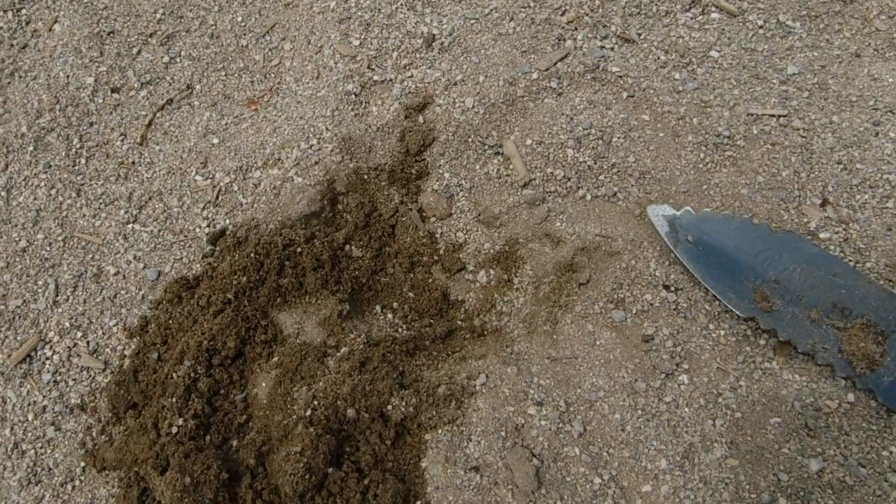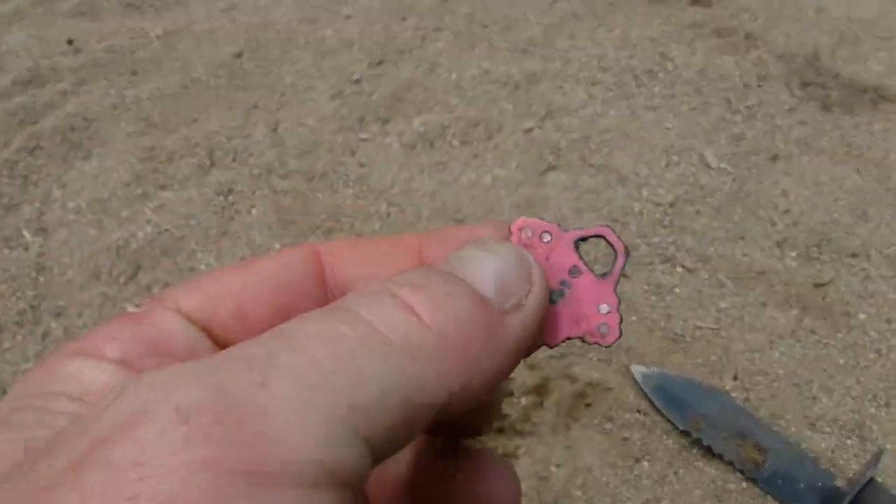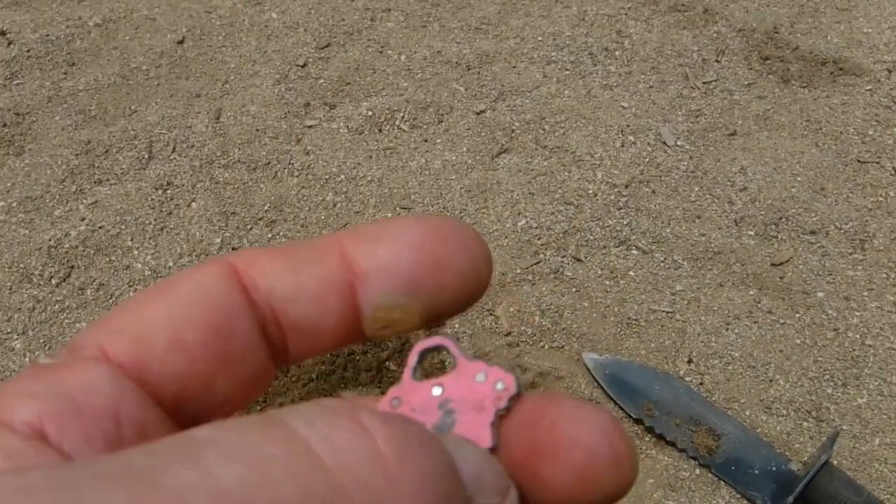And that hole there, just a couple of inches deep — a pink key. Cool, looks like it has rhinestones on it. All right, see you in the next hole.